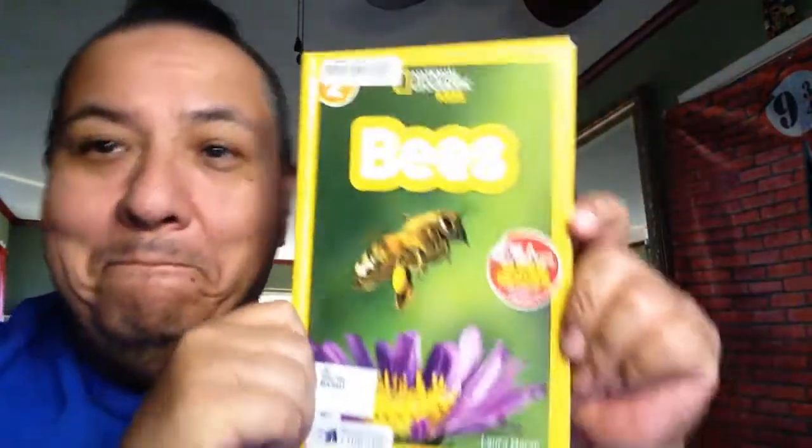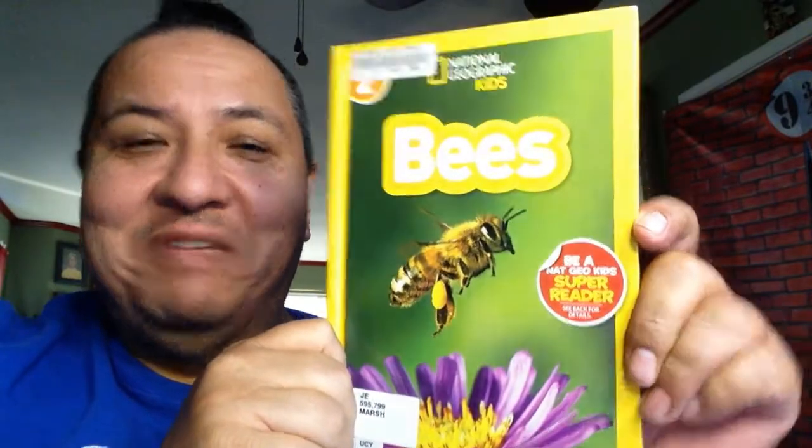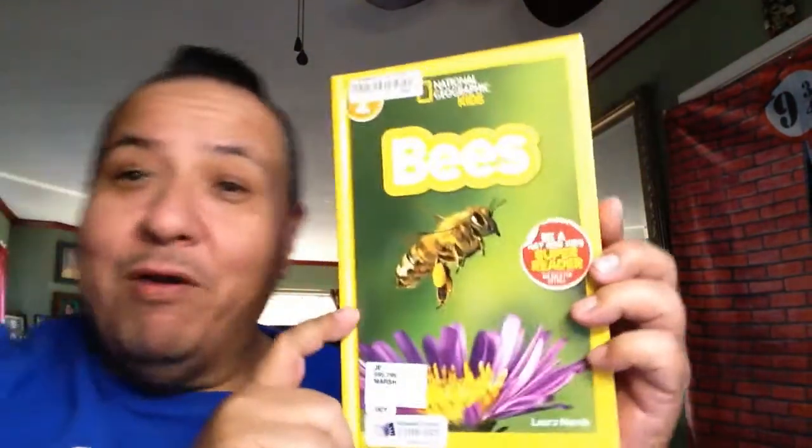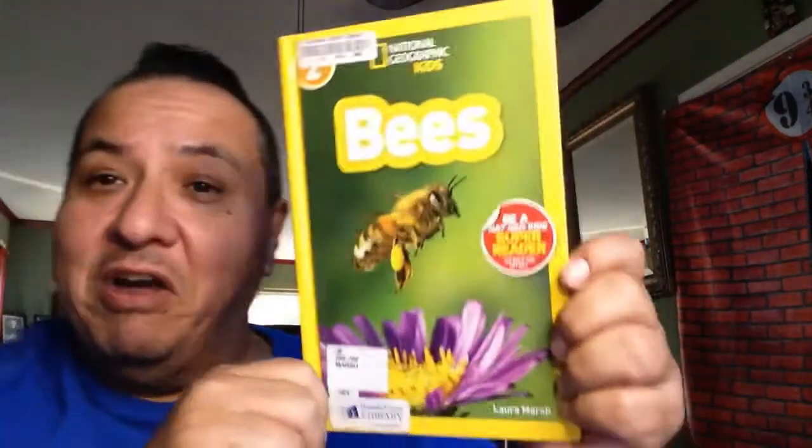Hello friends, and welcome to Storytime with Teacher Julian. Today's book is Bees. It's a National Geographic kids' book that I borrowed from the library. This book was written by Laura Marsh. It's all about bees.